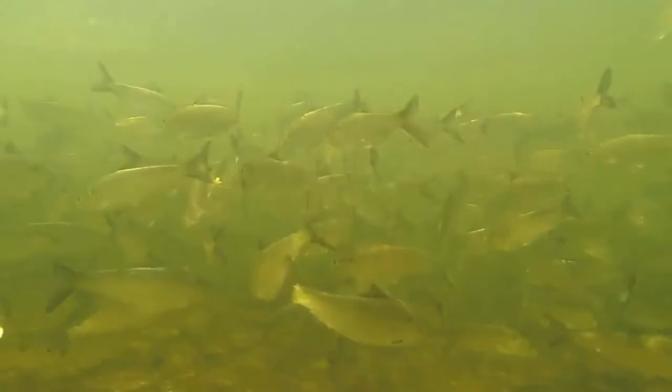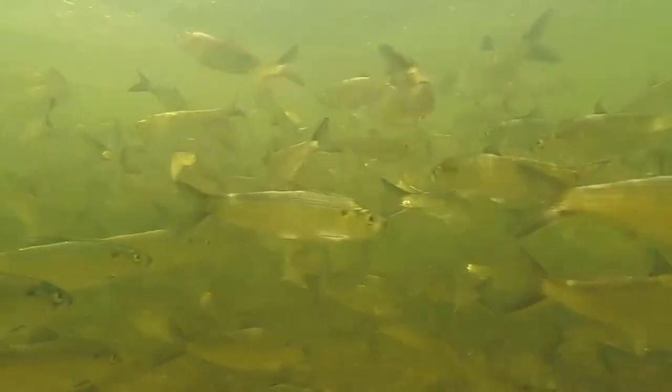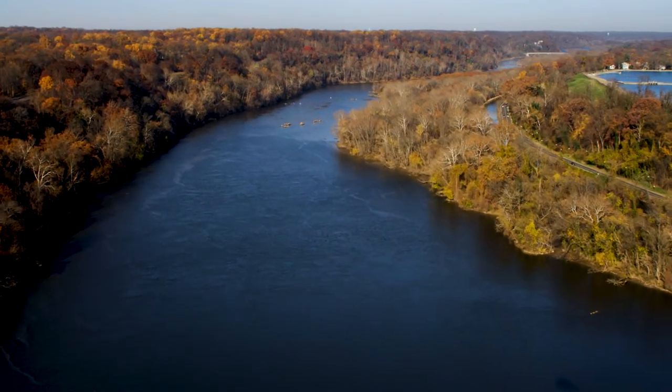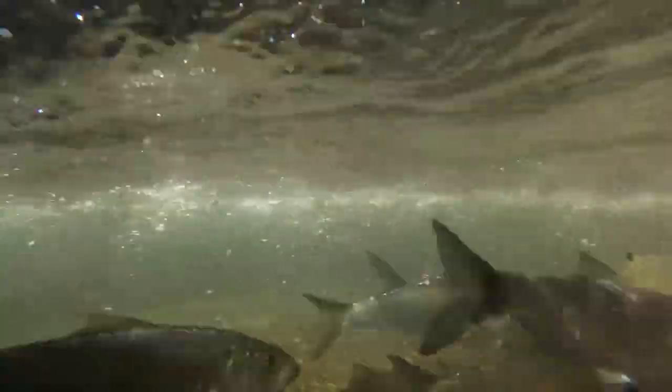These herrings and shads were once very abundant in the Chesapeake Bay watershed, of which the Potomac River is part. But the blockage of spawning rivers by dams and other impediments, combined with habitat degradation and overfishing, have severely depleted shad and river herring populations.